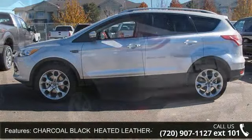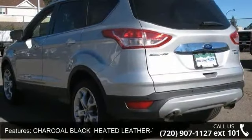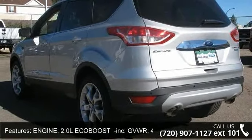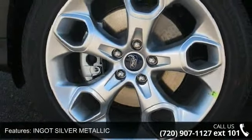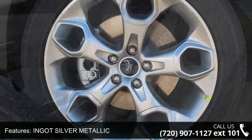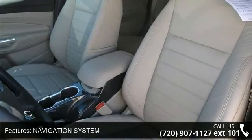Some of the top features included with this vehicle are remote engine start, power steering, steering wheel audio controls, rear head airbag, adjustable steering wheel, remote trunk release, heated mirrors, and power driver seat.